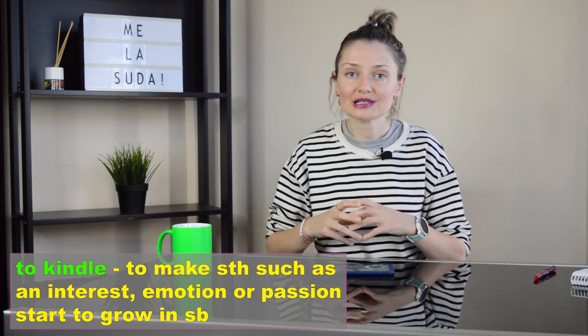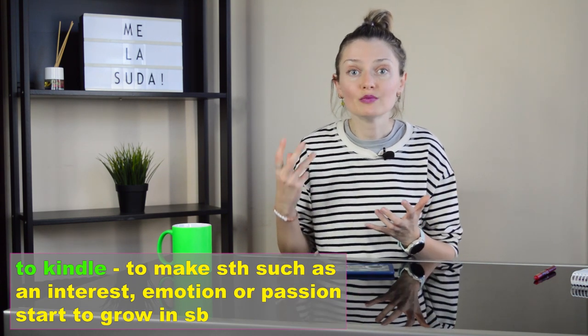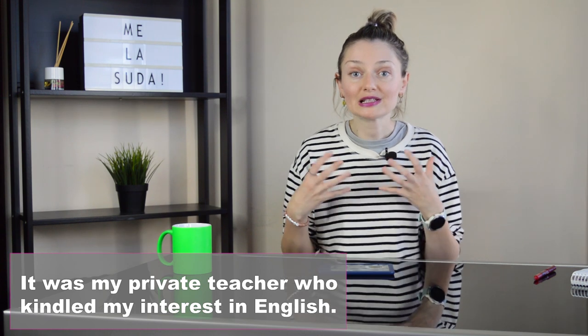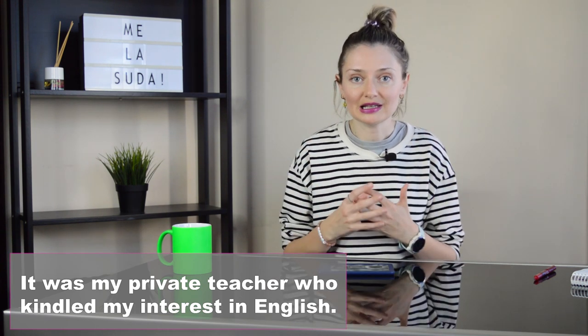The second meaning is to make something such as an interest, emotion, or passion start to grow in someone. One example about me: it was my private teacher Natalia who kindled my interest in English.